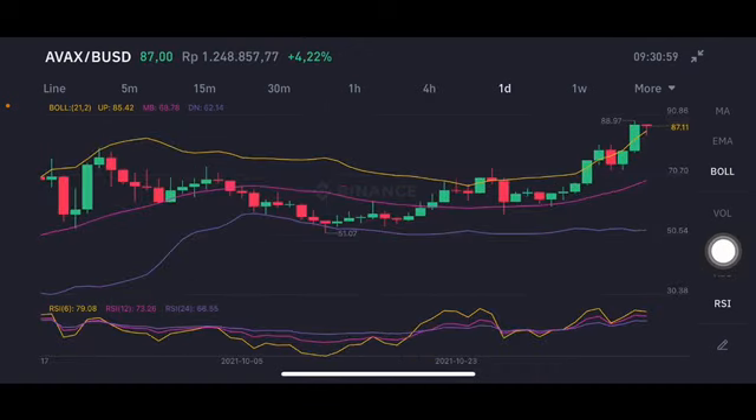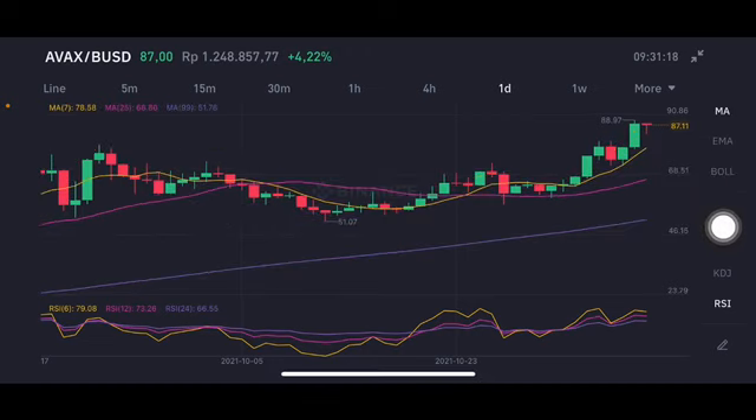For the daily chart, initially there was a correction going to the yellow upper band at 85.42. If there is a further correction, the purple band is at 52, though it's a little hard to go that low. If there's any chance of hitting 68 or 70, you can consider entering at those points.